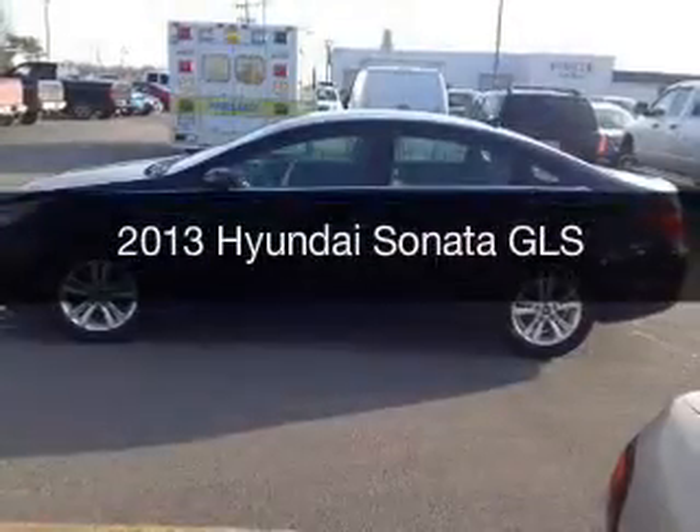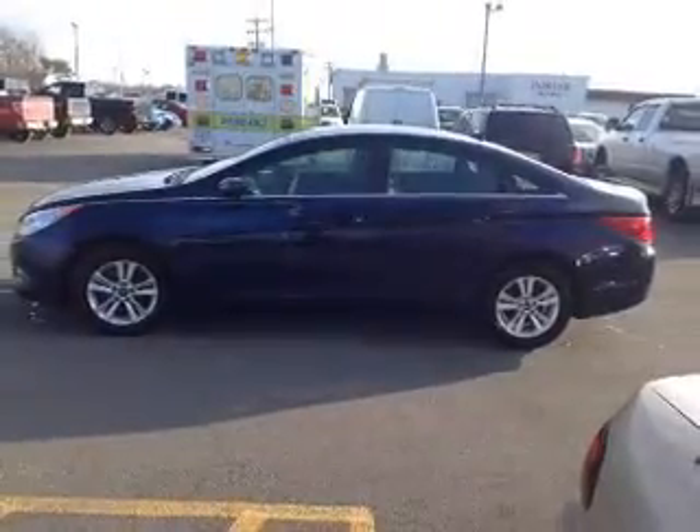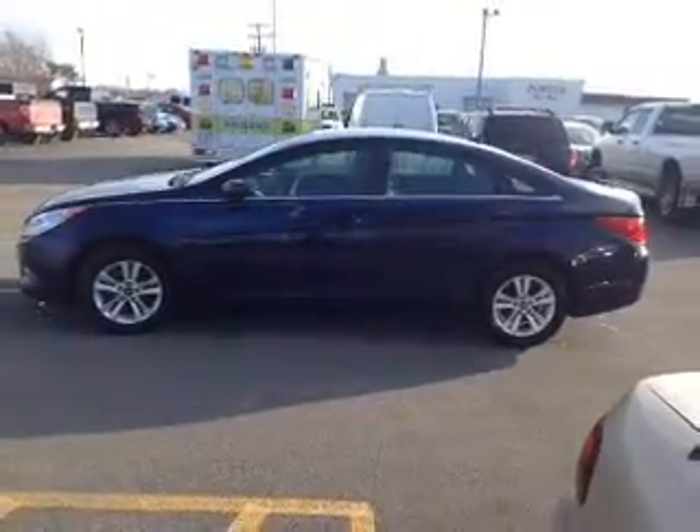This is a used 2013 Hyundai Sonata. It's powered by front-wheel drive, a 2.4-liter, four-cylinder engine, and a six-speed automatic transmission.